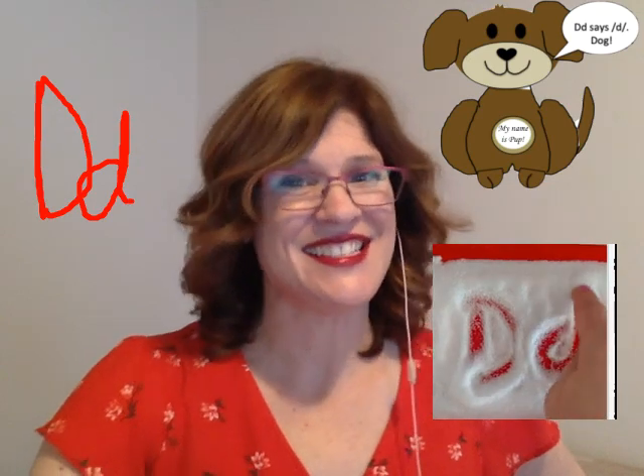D says d, d, d — dog. D says d, d, d — dog. D. D. D.